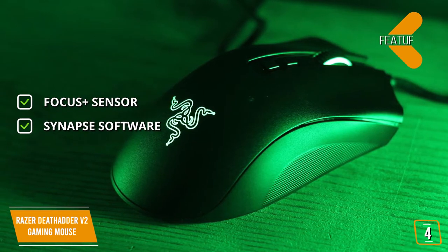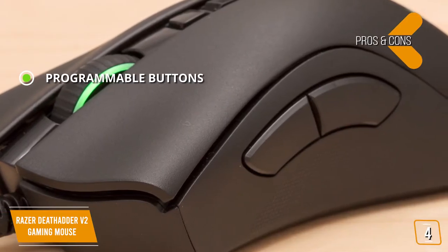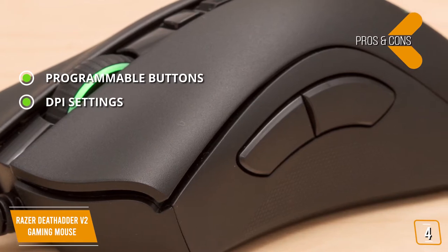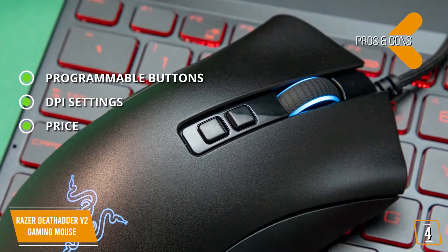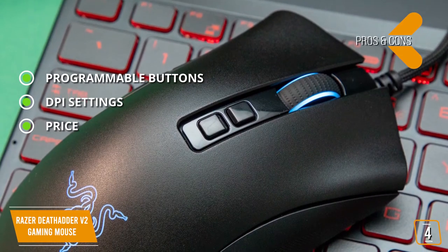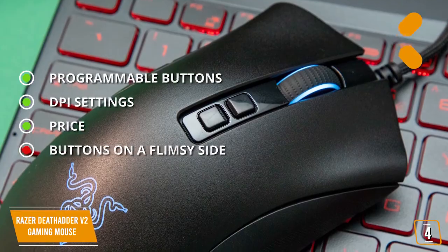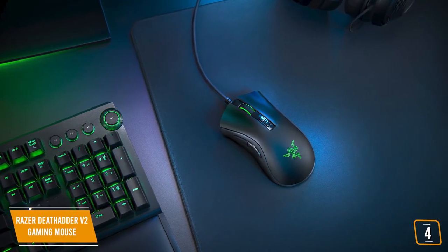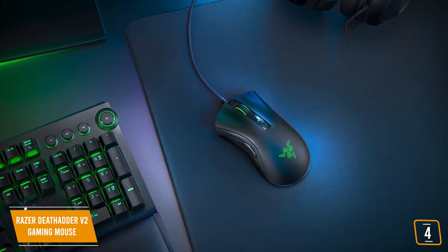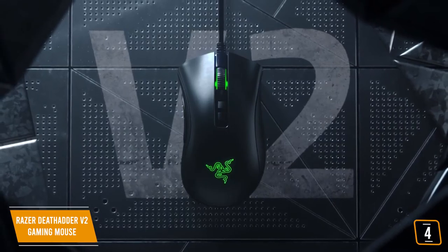The pros are: 8 customizable programmable buttons, on the fly DPI switching with a single button click, and an incredible price for the performance. The con is that buttons can be on the flimsy side. If you're looking for a great gaming mouse that has one of the best optical sensors like the Razer Basilisk Ultimate, but without the premium price, then the Razer DeathAdder V2 is a good choice for you. It has the same sensor and similar performance, but without the extra bells and whistles, for about $100 less.